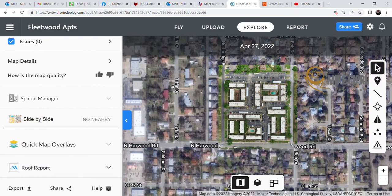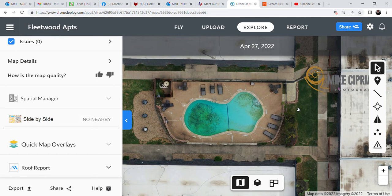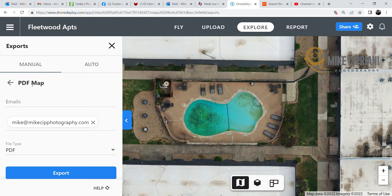If you'd like a full demonstration on your own property or would like to have something taken care of, please drop me a note. My email is mike@mikeciplhotography.com — it's also on the left-hand side. I'd love to discuss your project and see how we might be able to help you out. Appreciate your time and have a great day.